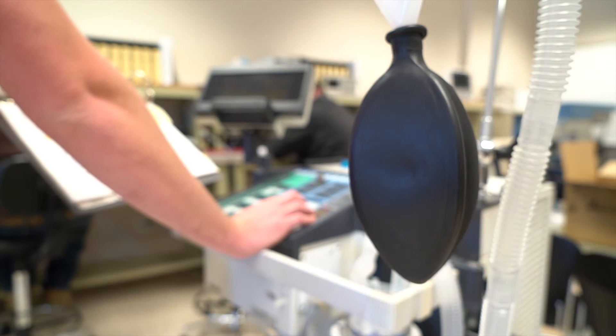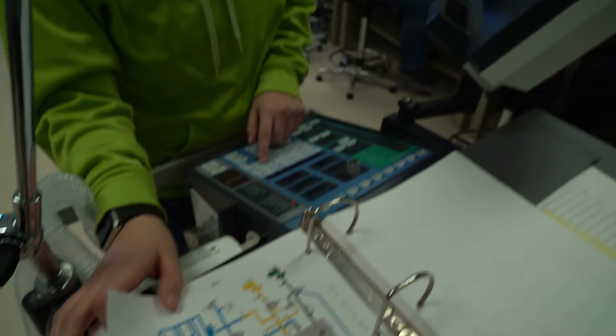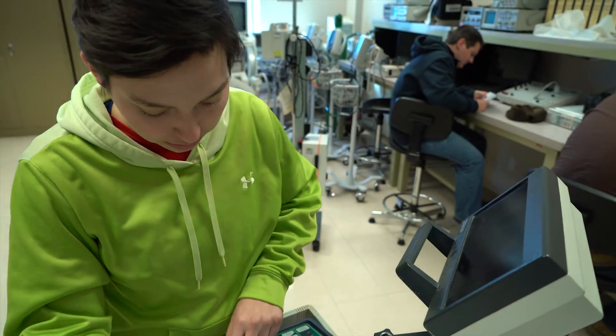In the biomedical engineering technology program, it is a very heavy base in electronics with specialty courses geared towards medical equipment specifically. Anything you would really see in a hospital, anything classified as a medical device, that's what we teach students to work on. Ventilators, defibrillators, things you see on doctor shows constantly, respiratory machines — anything that is a medical device is something that students would get their hands on.